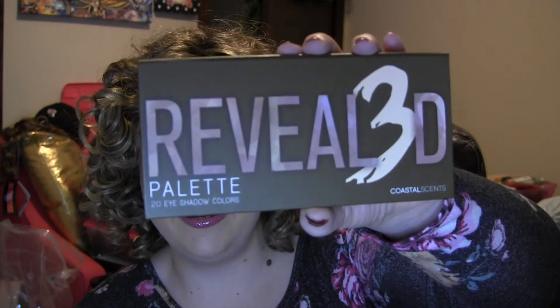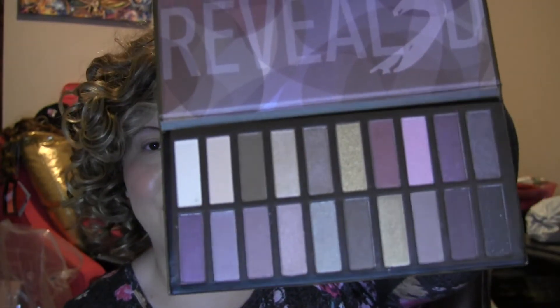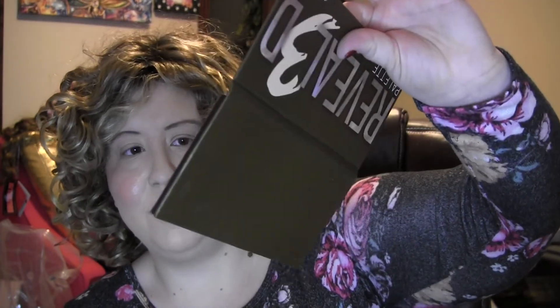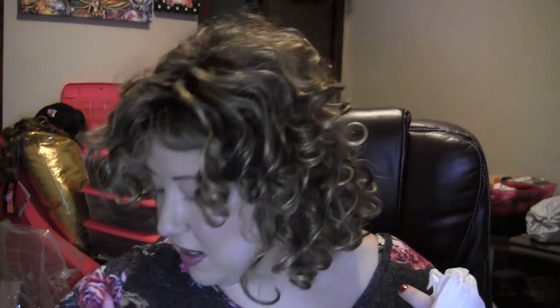Last but not least, we have a Coastal Scents Revealed Palette — there are 20 eyeshadow colors in here with a lot of neutrals, so I think she'll have a lot of fun with this. Coastal Scents has a lot of good eyeshadow palettes that are very inexpensive, as well as ColourPop and BH Cosmetics — they all have some really good inexpensive eyeshadow palettes that can even compare to some of the dupes for Urban Decay. I do like a lot of their eyeshadow palettes and will review some in upcoming videos.